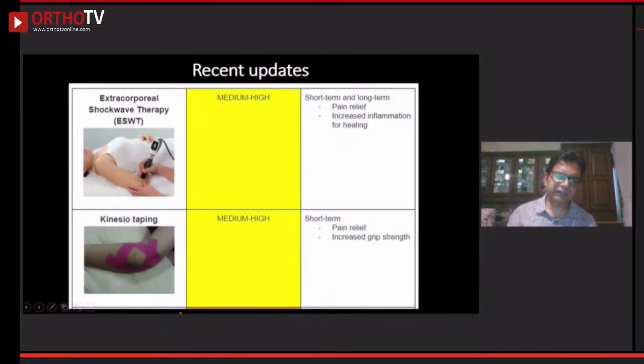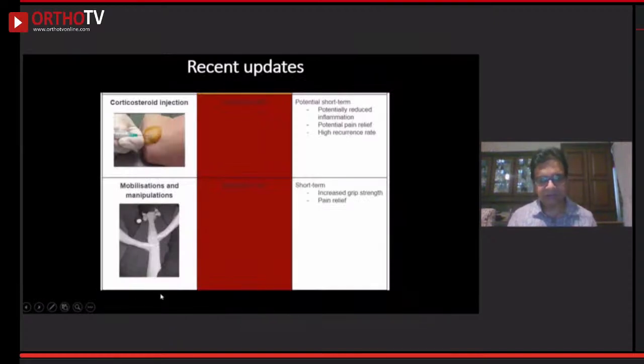Regarding extracorporeal shockwave therapy, it has medium to high evidence. In the short term there is some pain relief — it works by increasing inflammation, which is conducive to healing. Physiotherapists love kinesiotaping, though there is no standard method. I do encourage kinesiotaping as it rests the elbow. Corticosteroid is still very frequently used by general orthopedic surgeons, rheumatologists, and pain specialists, often combined with manipulations and mobilization.